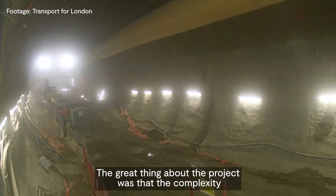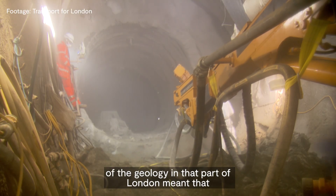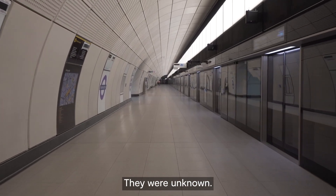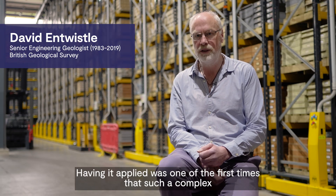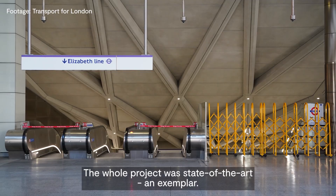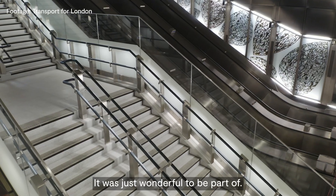The great thing about the project was that the complexity of the geology in that part of London meant that although faults were suspected, they'd never been mapped before — they were unknown. This was one of the first times that such a complex and detailed model of such a small area had been done for this purpose. The whole project was state of the art and exemplary. It was just wonderful to be part of.